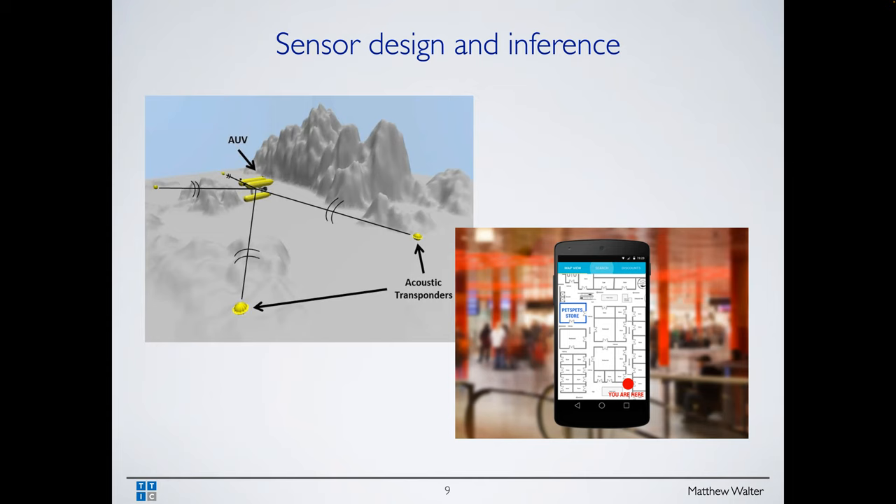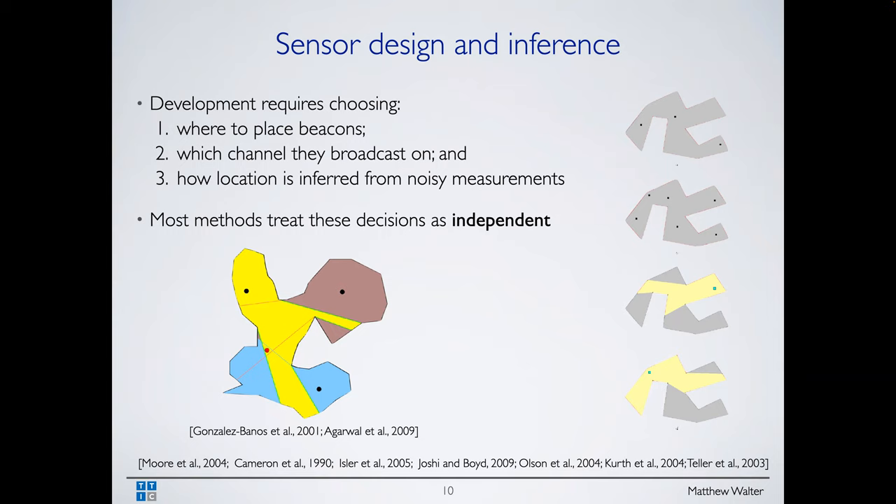Another application is Wi-Fi based localization. A number of airports, at least in the US, exploit Wi-Fi access points throughout a building for localization. You open an app, and based on signal strength to particular access points, you get an estimate of where you are at pretty high accuracy. Someone I was recently speaking with uses a system like this for people who are visually impaired in their home — placing beacons around the environment to localize an agent.